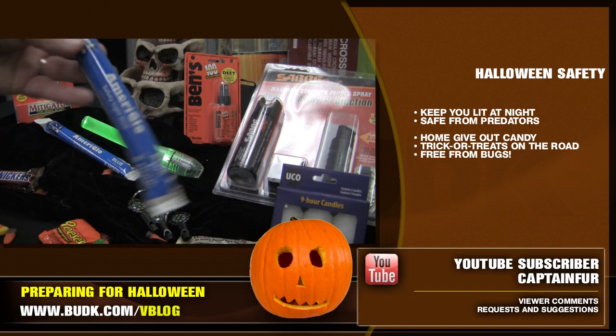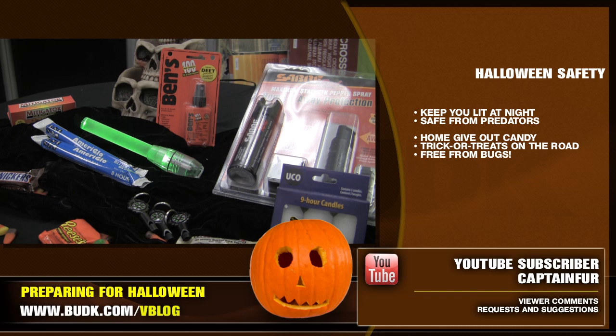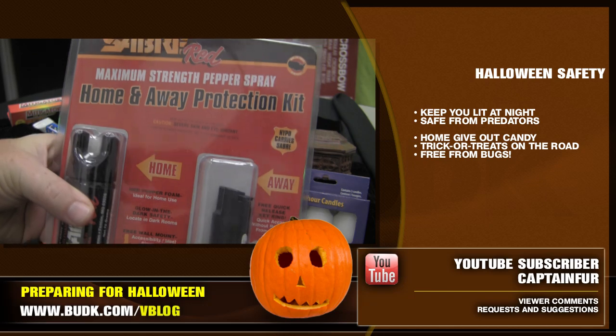Safety is our main concern with these products, and they are easily reachable at the vblog site to make sure you are prepared for the big night ahead. These are great products that will help you out on Halloween night and are meant for your safety throughout that evening.